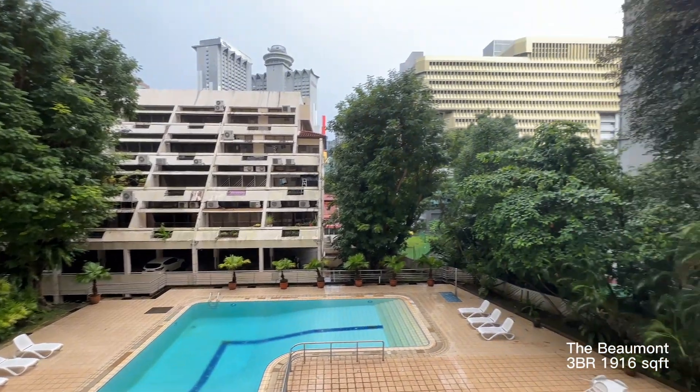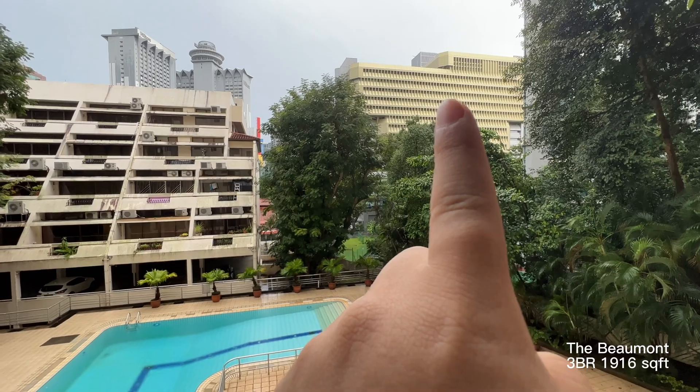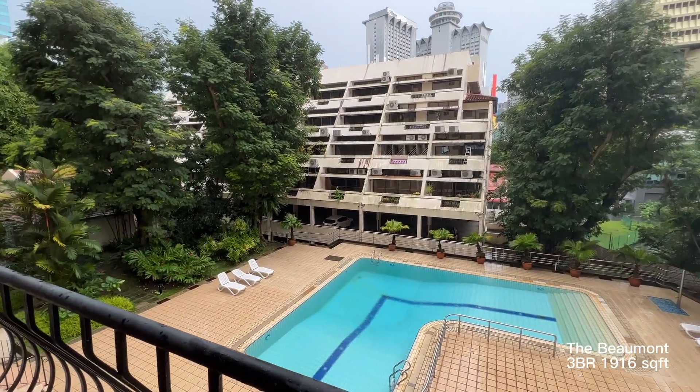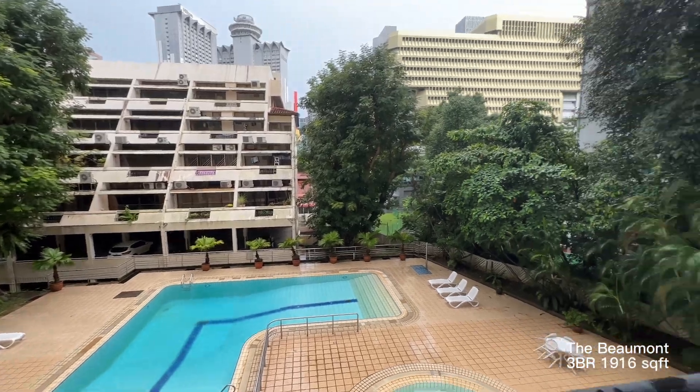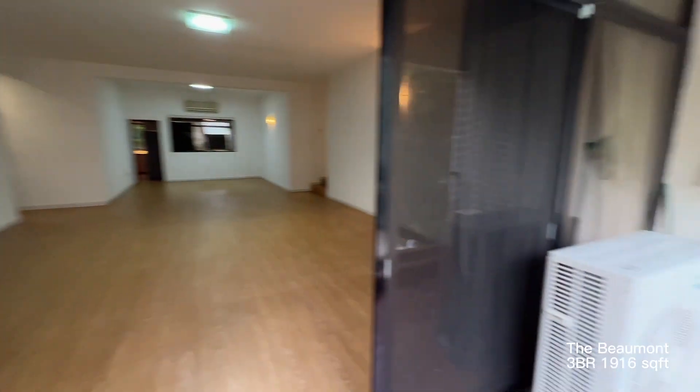This is the pool and it's facing towards Triple One Somerset, which is here. This is towards the north facing, so actually this is internal facing which is quite quiet. You have a nice size balcony area.